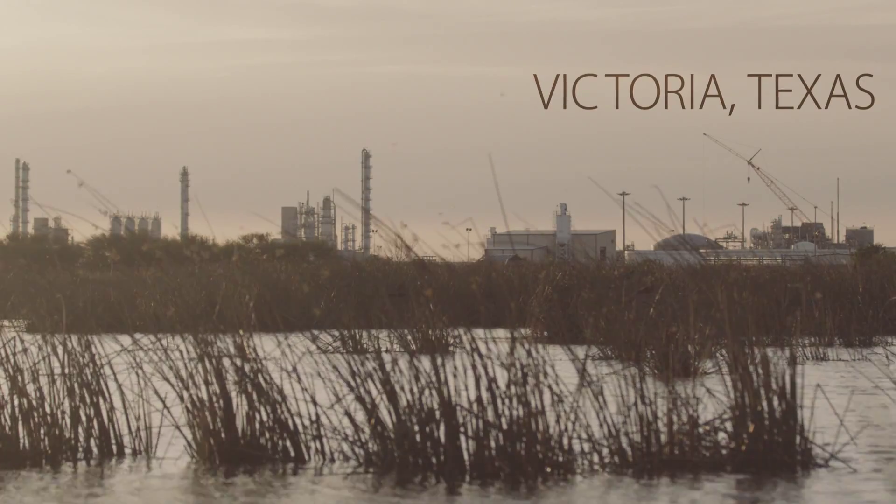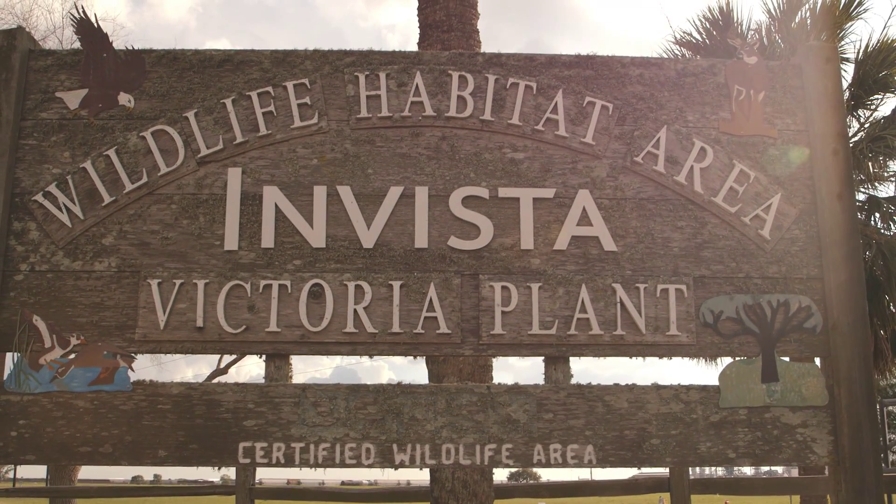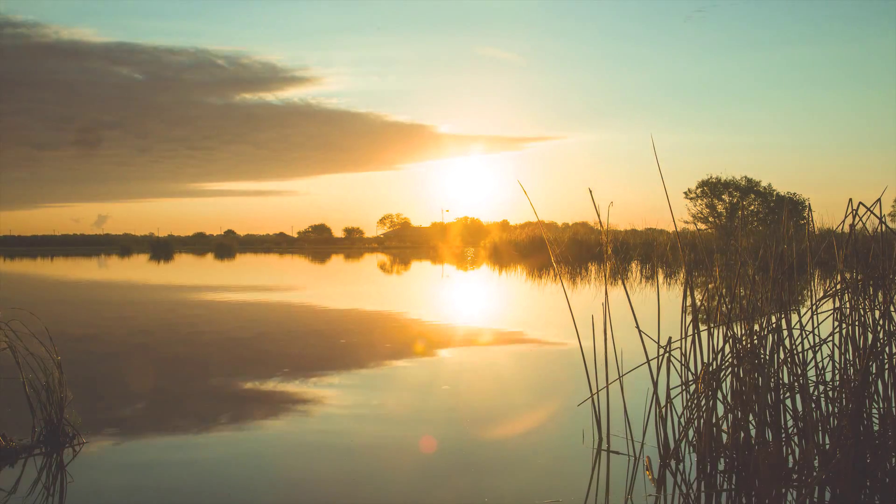Water. Many manufacturing facilities rely on it, returning used water back to the environment after it has been treated. But here, at INVISTA's Victoria, Texas facility, used water also creates a thriving wetland full of plants and wildlife.